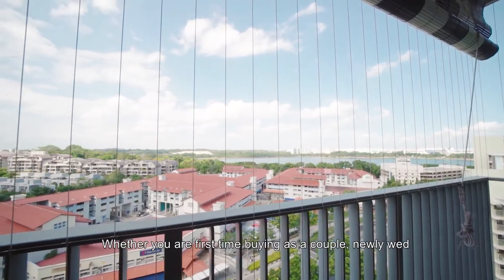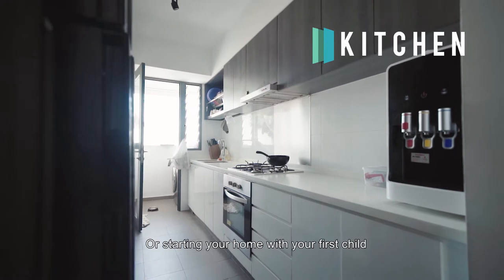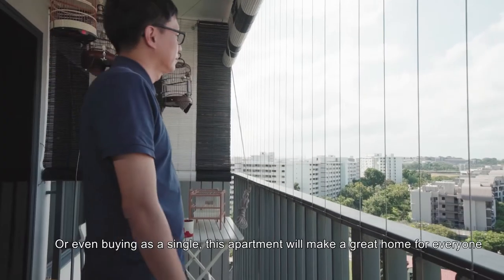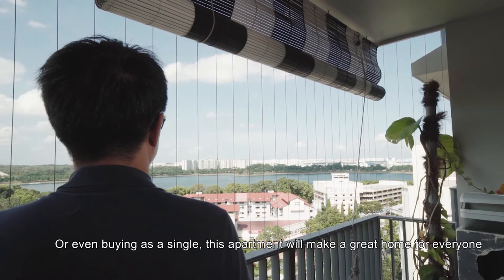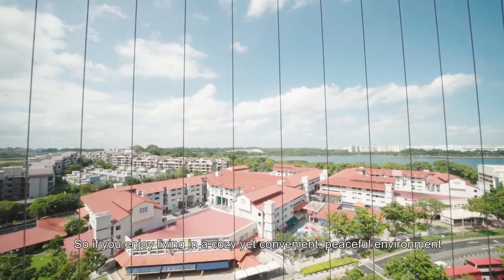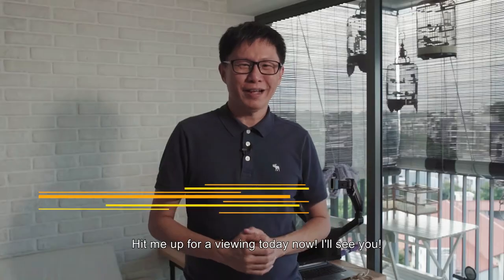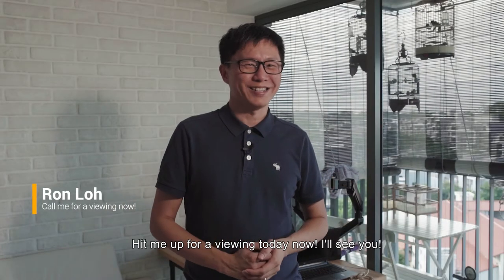Whether you are a first-time buyer as a couple, or starting your home with your first child, or even buying as a single, this apartment will make a great home for everyone. So if you enjoy living in a cozy yet convenient, peaceful environment, hit me up for viewing today. I'll see you.